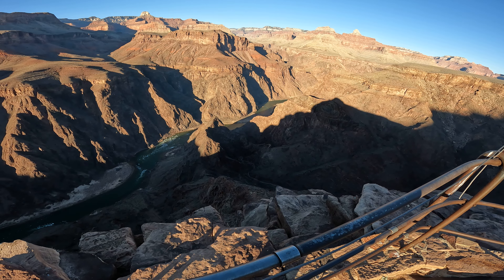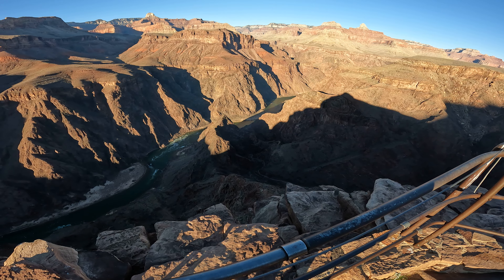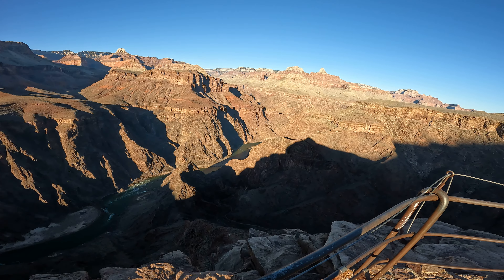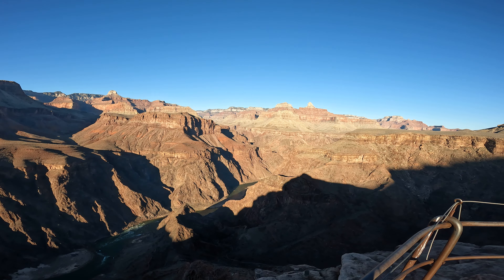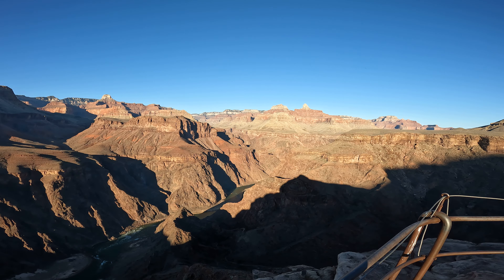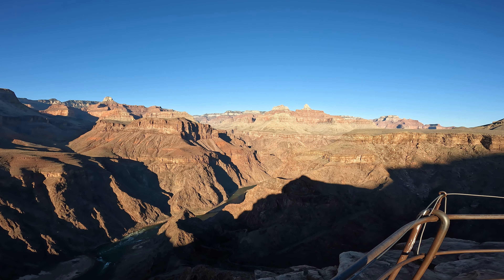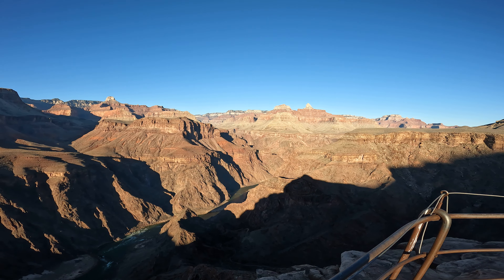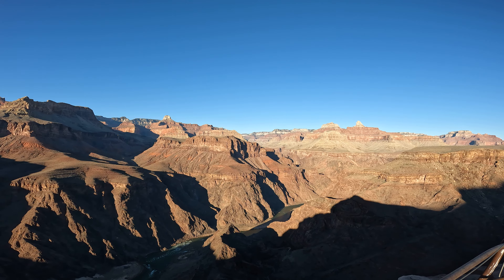Right down there is the bottom section of the Bright Angel Trail that winds down to the river, and then the River Trail winds a couple of miles up to the Silver Bridge and the Black Bridge, which you can't see, but they're in that canyon right over there. They lead across into Bright Angel Canyon where the stream comes down. Phantom Ranch is about half a mile back up that canyon, and if you take the North Kaibab Trail, it's about 15 miles up to the North Rim.